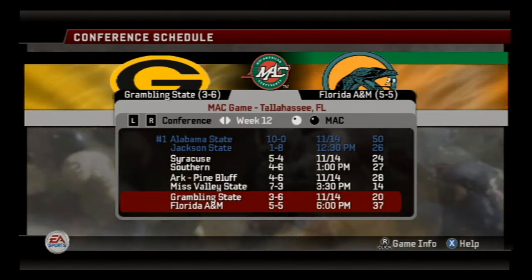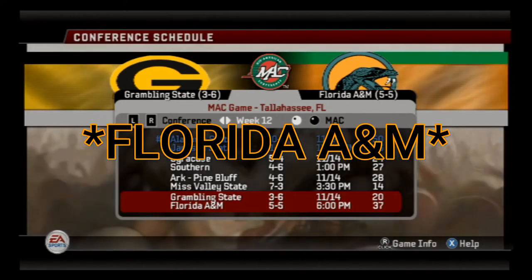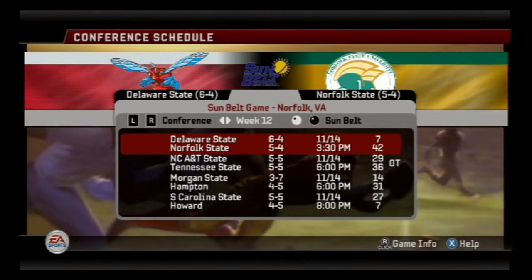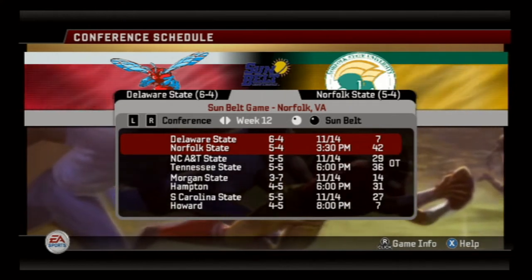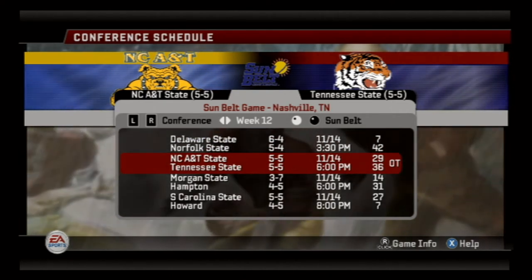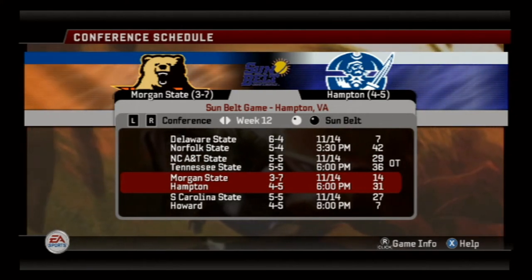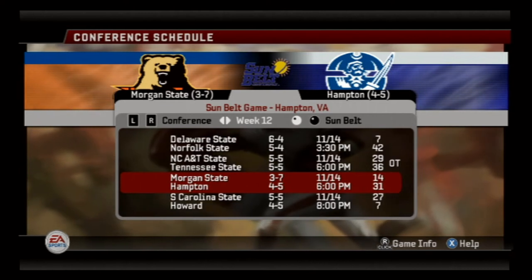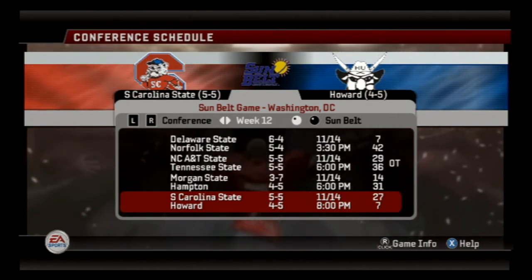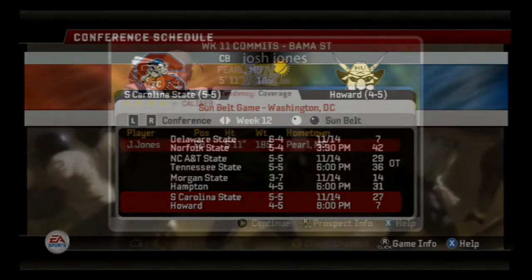Florida A&M beat Grambling State 37 to 20. Florida A&M is one game away from bowl eligibility as well, so we need to keep a lookout for that. Over there at the MEAC — you saw Norfolk State take care of Delaware State, they straight put hands on them. Tennessee State beat North Carolina A&T in overtime 36 to 29. Morgan State lost to Hampton 31 to 14. And South Carolina State beat Howard 27 to 7 for their fifth win of the season, meaning they are one win away from bowl eligibility.